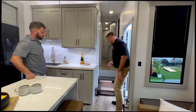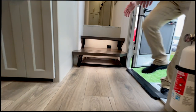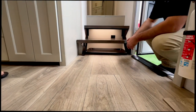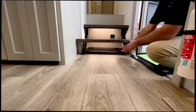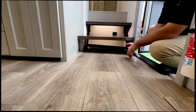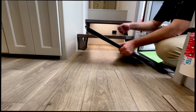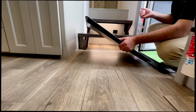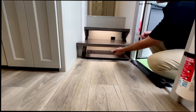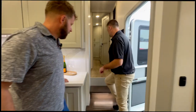Everybody has to deal with shoes, especially muddy ones. Right at the entry point there's a deep shoe storage space. You don't have to worry about cleaning under there — just pull the tray out to access the shoes, and when you're ready to clean it, use your campsite hose to rinse it off. There's additional lighting there as well.